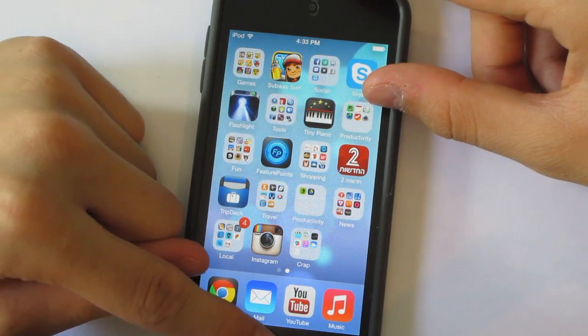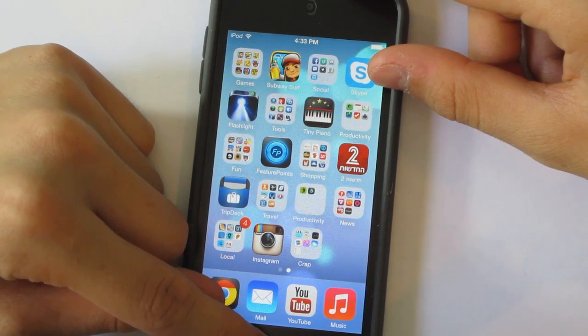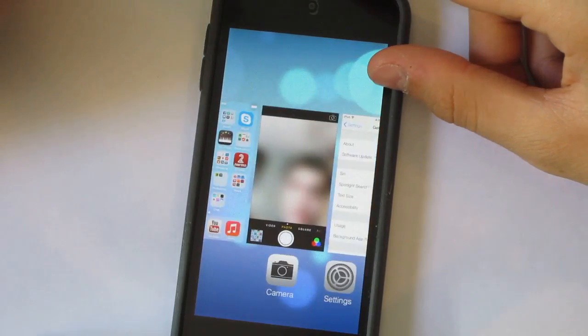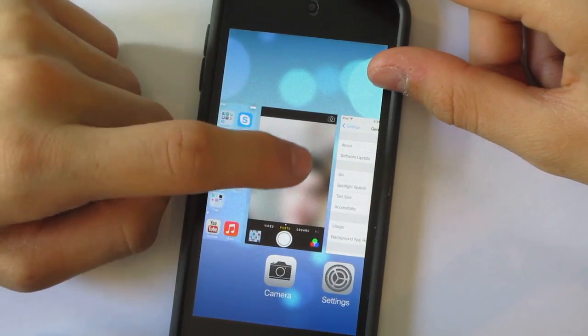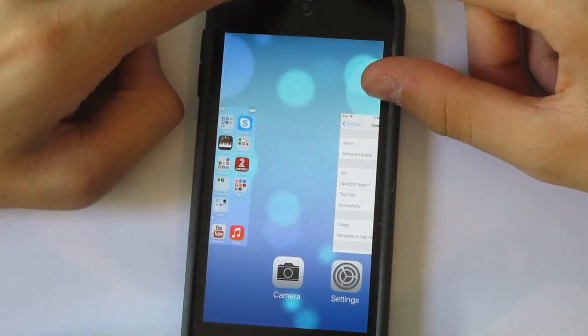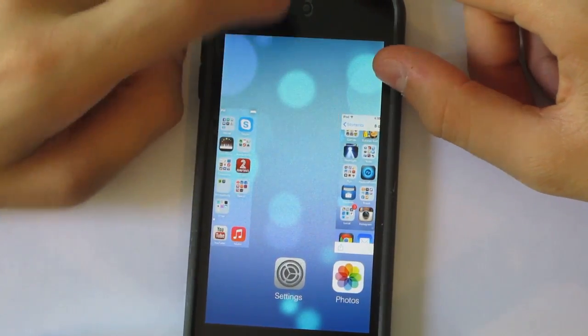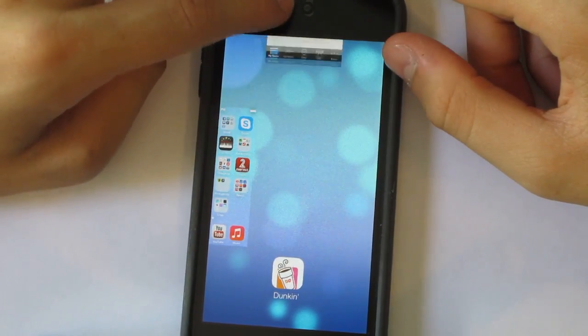To get to the new multitasking pane, just double press the home button and there it is. If you want to close out of an app, there's no press and hold — you just drag the app to the top and it'll close out and exit.